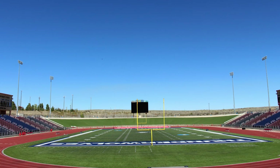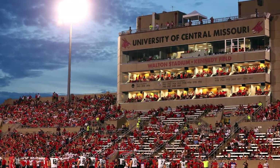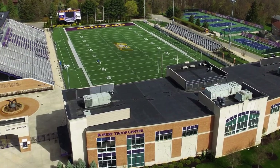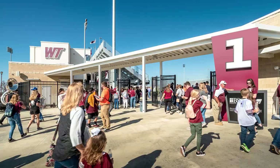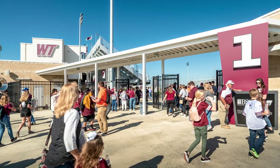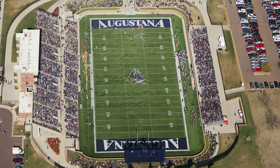Factors in determining the rankings include evaluating the press box side of the stadium, the opposite side of the stadium, end zone facilities and seating, and video replay. Consideration was also given for the setting and intimacy as well as modern and convenient facilities for fans. Distractions such as tracks surrounding the field also factored into the decisions.